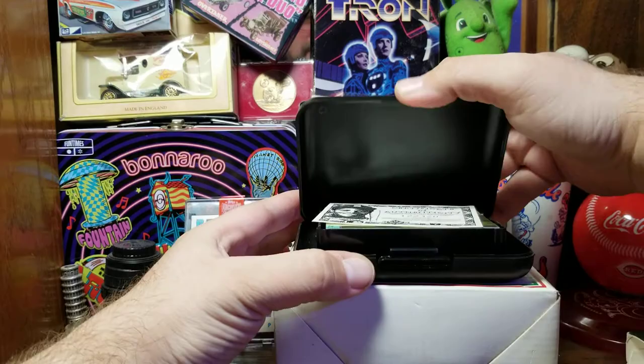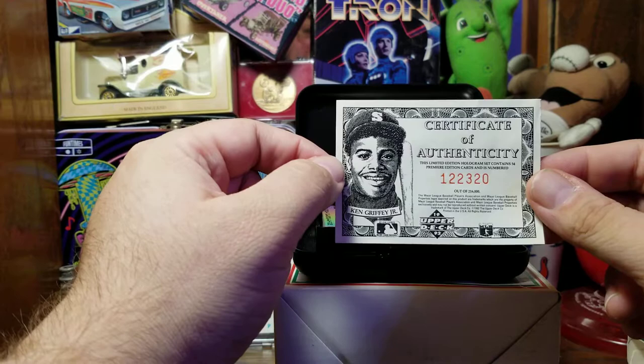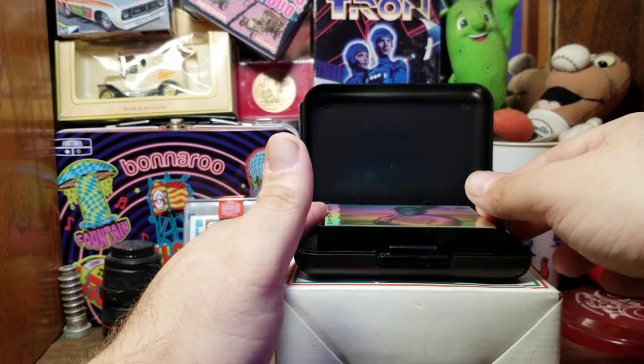First of all, we have on the size of a baseball card a certificate of authenticity of Griffey. This is set number 122,320. You think of today's one-of-ones — if there was a card numbered out of 216,000 today it wouldn't have any premium whatsoever. But I should put that with my Griffey cards. That's pretty neat. Hopefully these look good on camera.